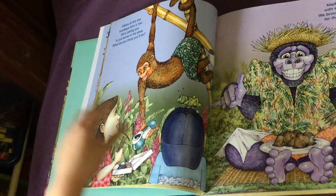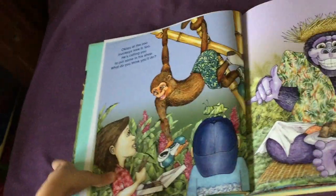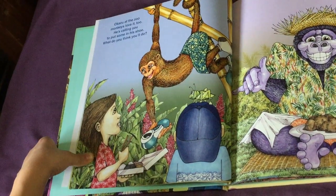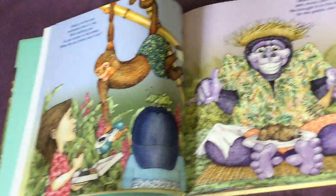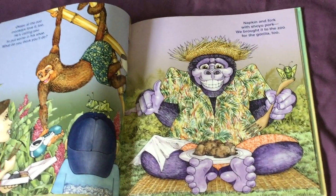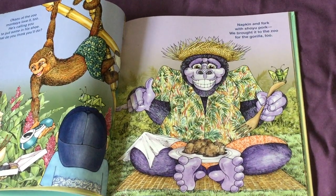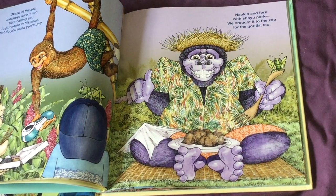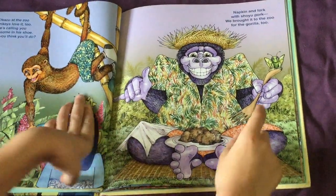Monkeys love it too. He's calling you to put some in his shoe. What do you think you'll do? Napkin and fork will show you pork. We brought it to the zoo for the gorilla too. On these pages, can you find the grasshoppers?